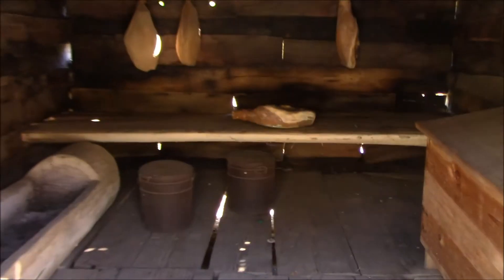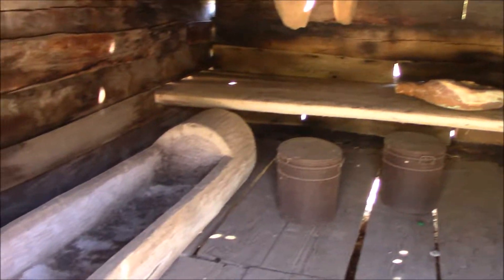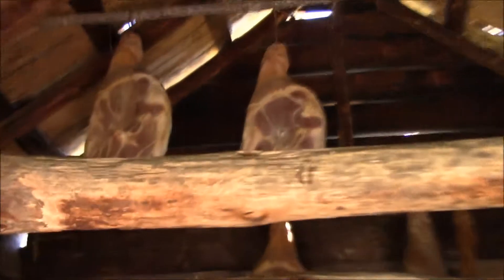Here is the slaughterhouse. So they got their meat here.